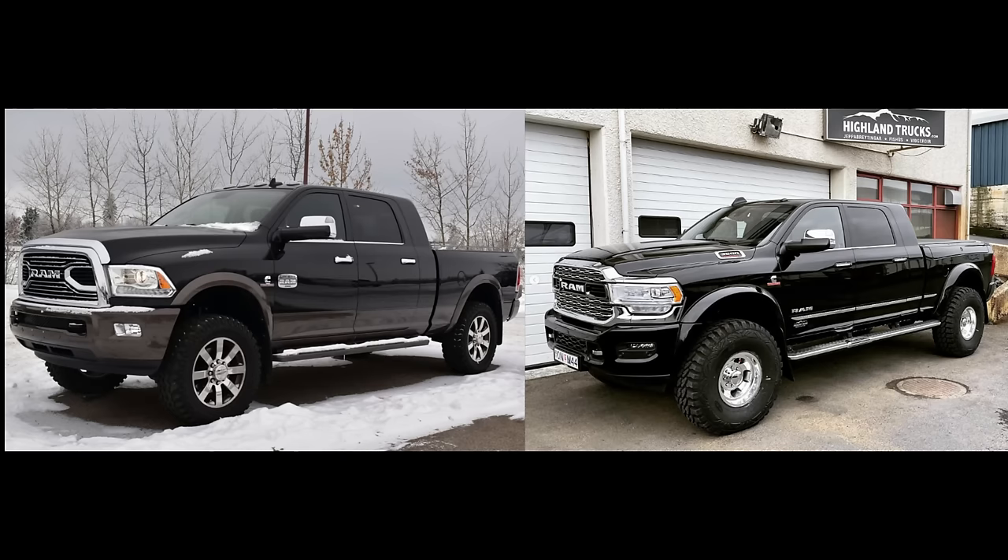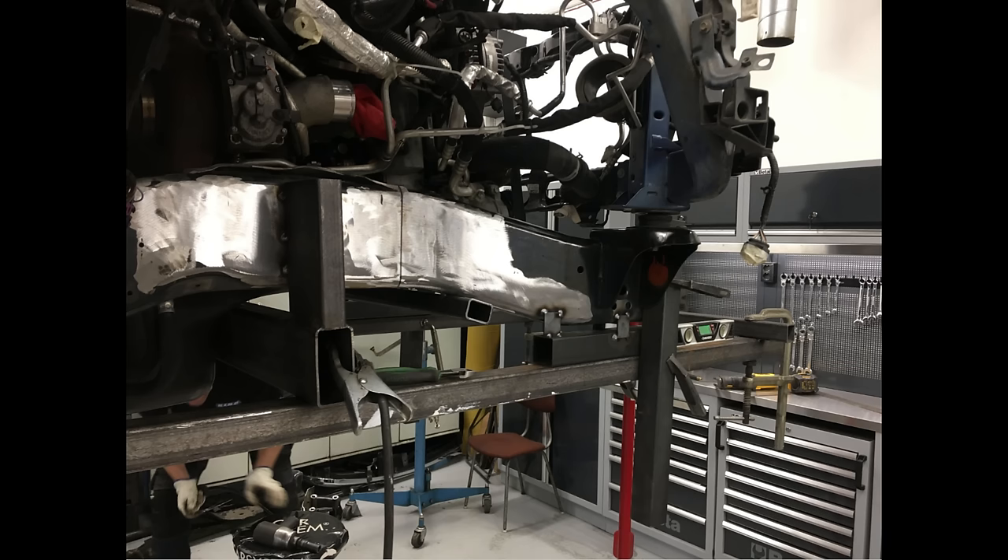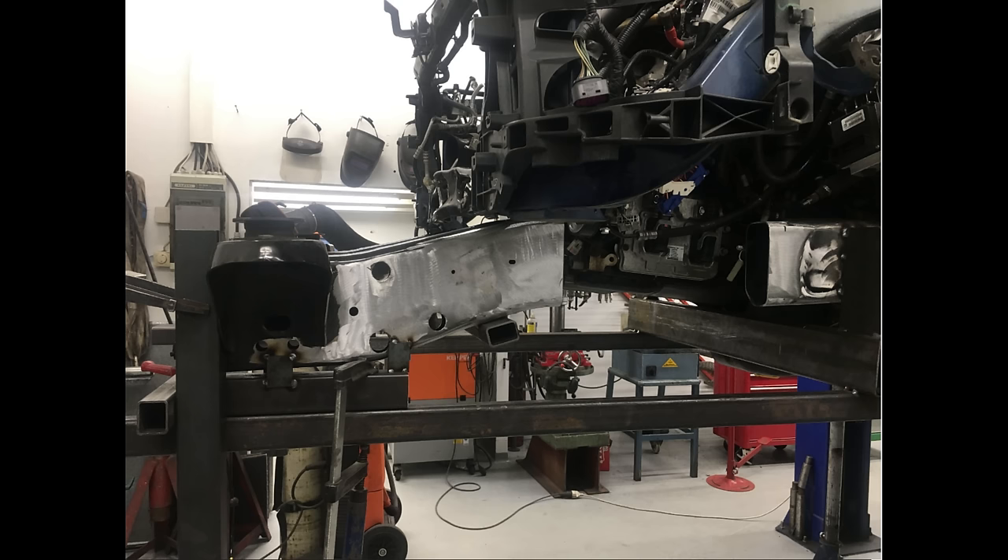Now let me show in more detail what we did with the frame extension. You can see a fourth-gen 2017 truck on the left and the 2021 Ram on the right — that's essentially the end result we were going for. We built a jig around the frame and welded it straight to prevent any misalignment, so that when we cut the frame in half and welded everything back together, it stayed perfectly straight and in line with the rest of the frame.